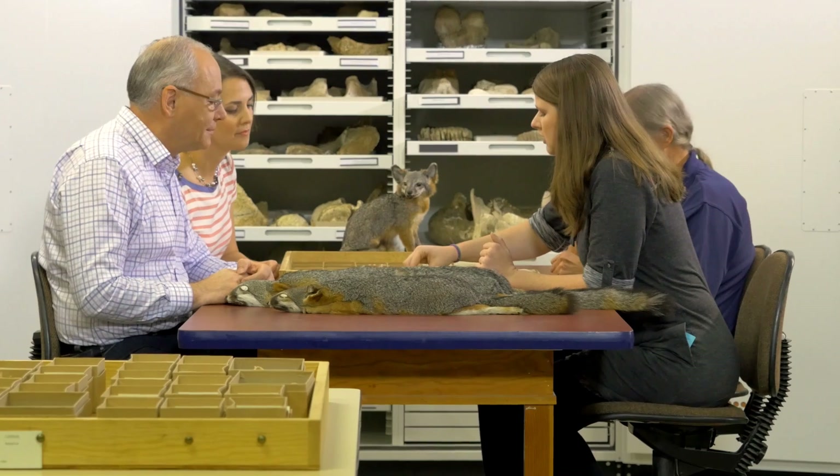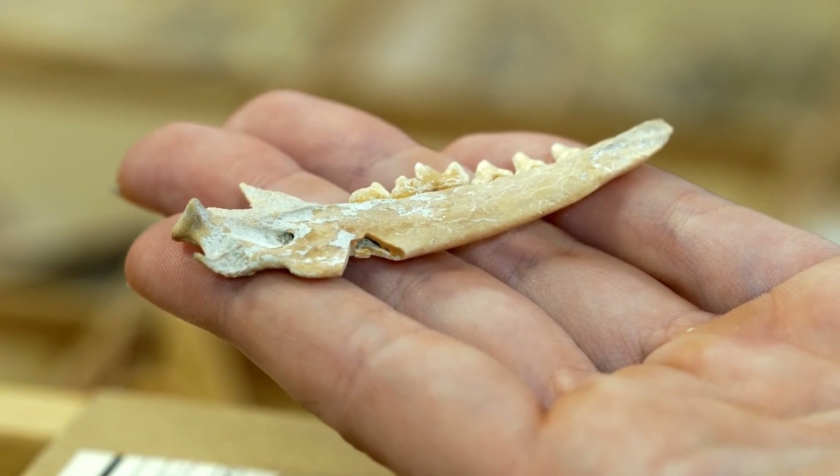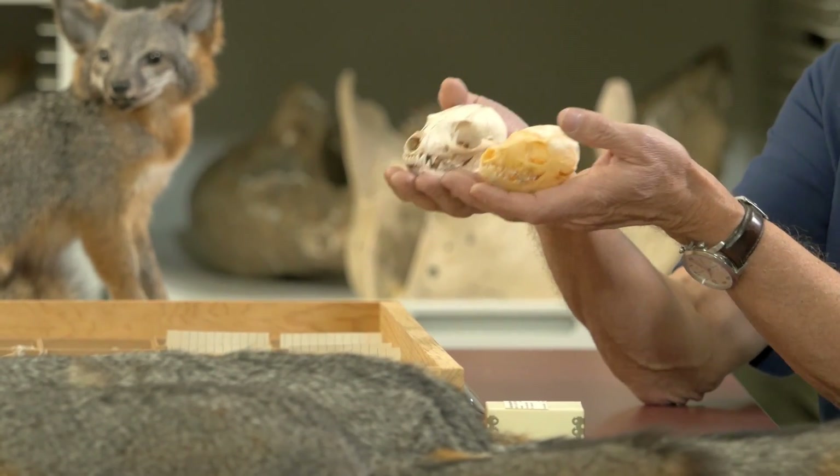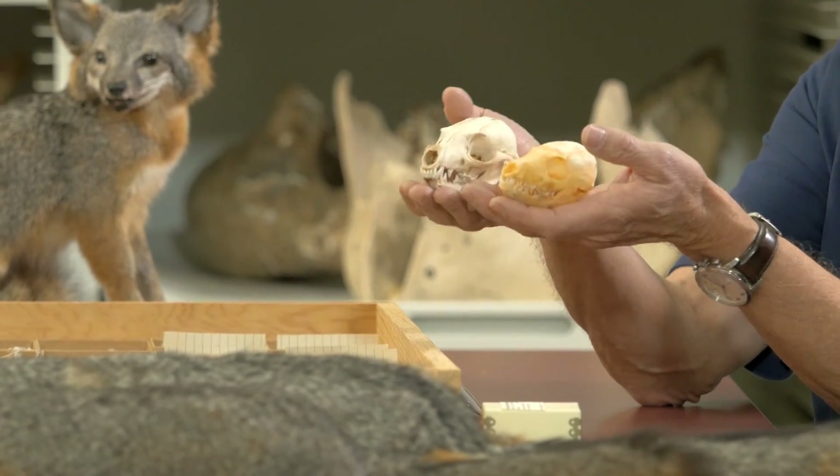How does the process work? We take a small sample — a small little notch from a bone — and we can extract DNA, run isotopes, look at trace element analysis, all sorts of different methodologies. I also measured the skulls so that I can compare the island fox in the archaeological record against present-day samples with morphology.